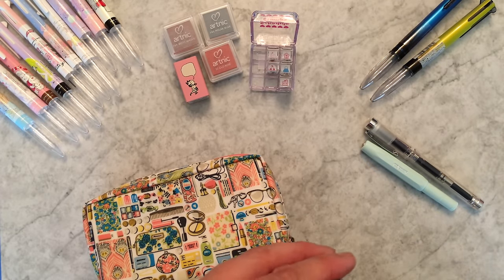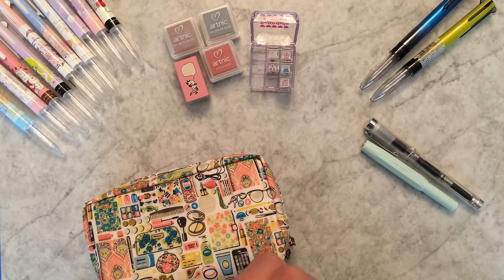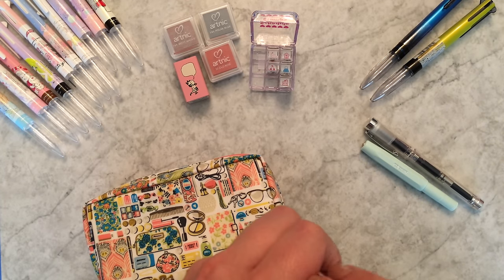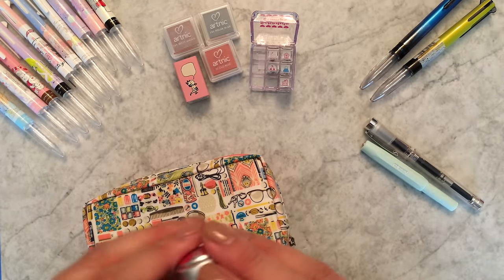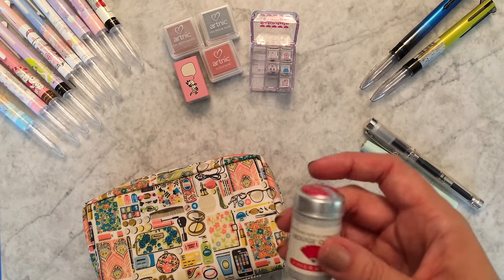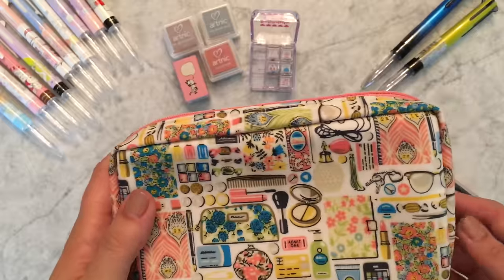I'm making four videos and each video is going to contain some new pen stuff that we will be getting up on our shop, and also just giving you an idea of some of the other types of things I like to buy while I'm in Japan. I noticed on Instagram when I show non-stationery stuff — just cute little things I buy in Japan — that people usually like that, so I wanted to share it with you.